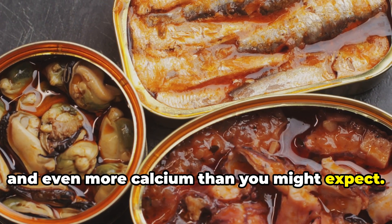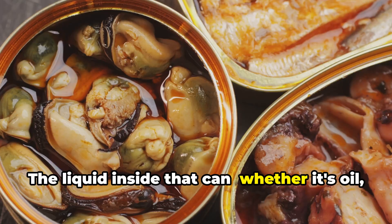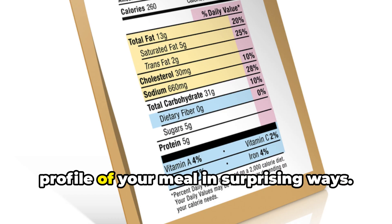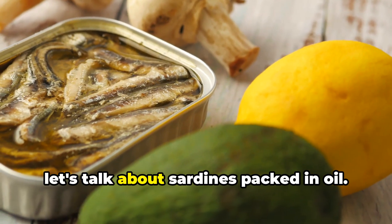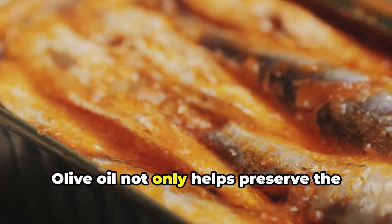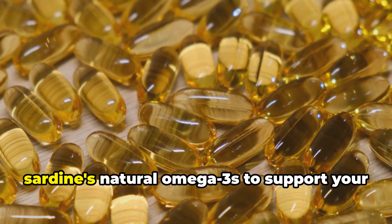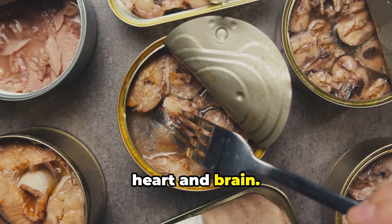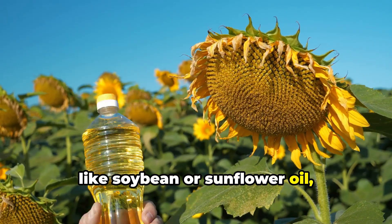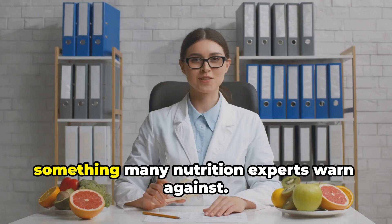Now let's dive into a detail that most people overlook when choosing their sardines: what they're packed in. The liquid inside that can — whether it's oil, water, or tomato sauce — does more than just keep the fish moist. It can actually change the nutrition profile of your meal in surprising ways. Sardines packed in olive oil are usually a good sign: olive oil helps preserve the delicate texture of the fish and adds heart-healthy monounsaturated fats that can work together with the sardines' natural omega-3s to support your heart and brain. But not all oils are created equal. Some cans use cheaper vegetable oils, like soybean or sunflower oil, which are high in omega-6 fatty acids. Too much omega-6 can throw off your body's omega-3 to omega-6 ratio, something many nutrition experts warn against.